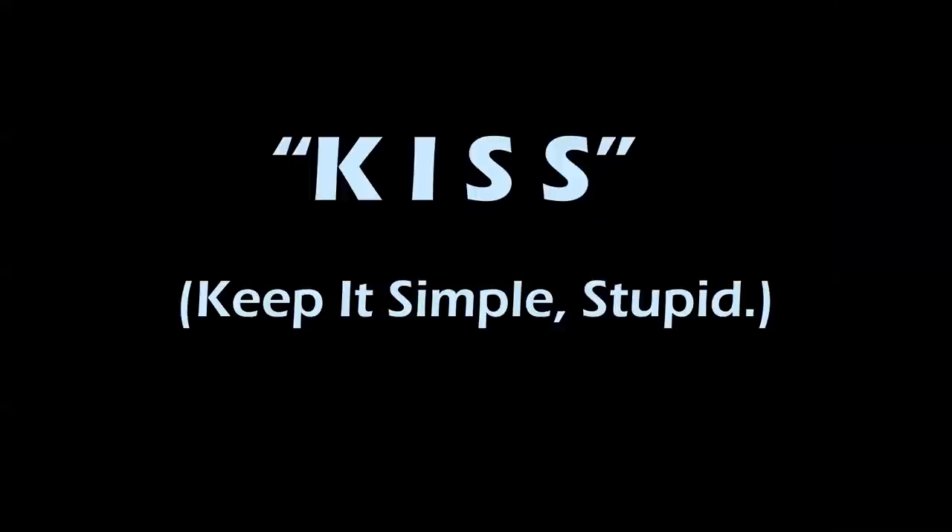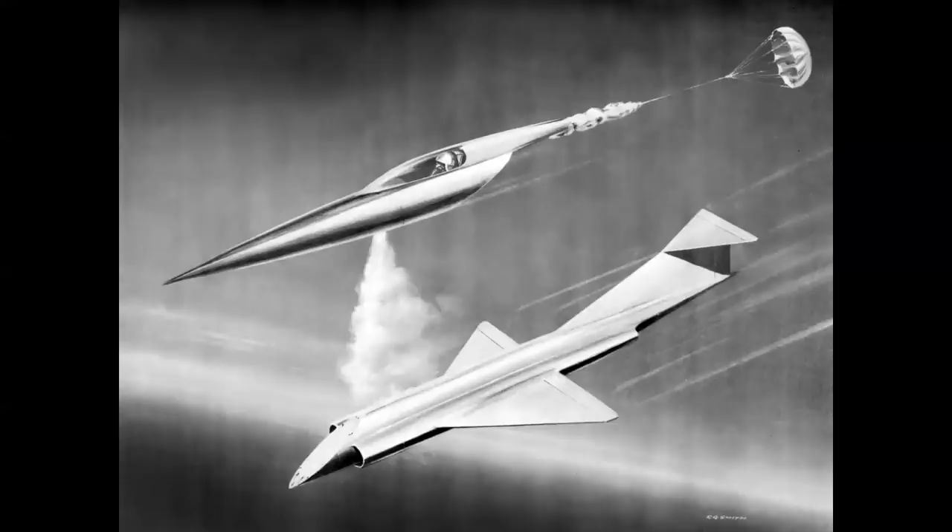This brings us to the KISS principle, which was envisioned by Douglas Aircraft Company Chief Engineer Ed Heinemann. KISS in this case stood for 'Keep It Simple, Stupid.' The Douglas proposals went in a different direction — they included separating the nose section of the airplane from the rest of the stricken aircraft. Here we see an early version in an R.G. Smith rendering, but this concept was refined.